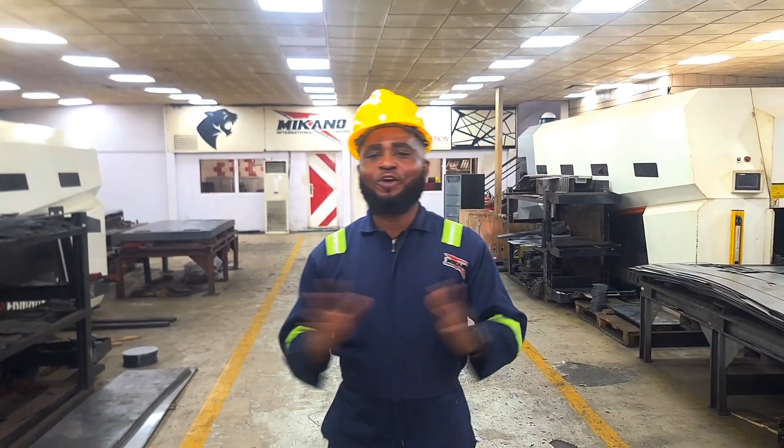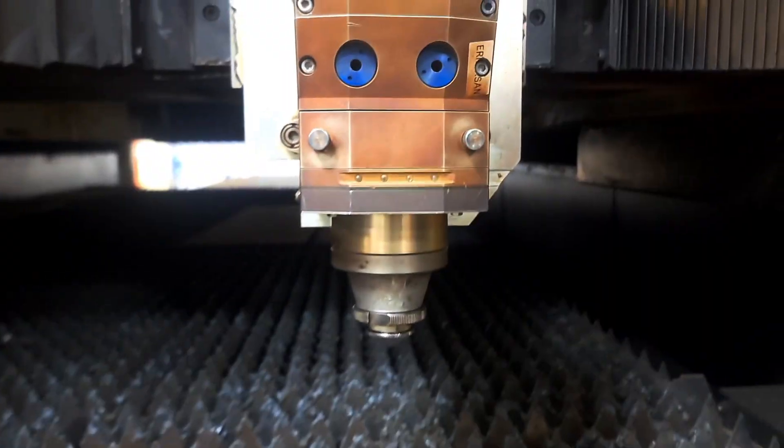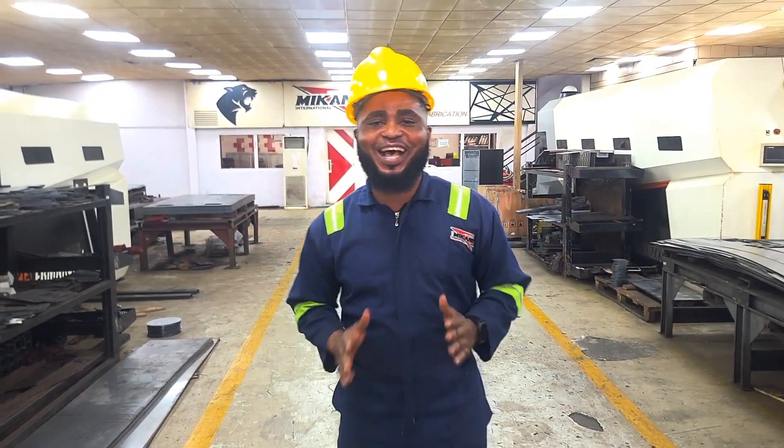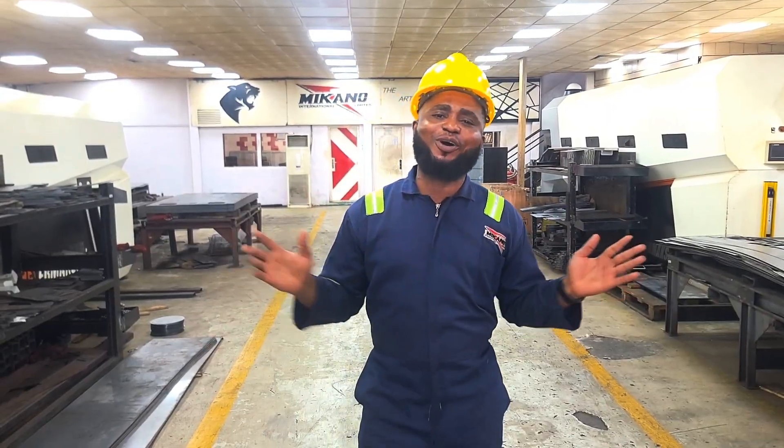At Meccano, innovation isn't a slogan — it's a system. From raw material to finished generator frame and industrial component, precision is the standard. And machines like this fiber laser cutter ensure we meet international quality benchmarks.